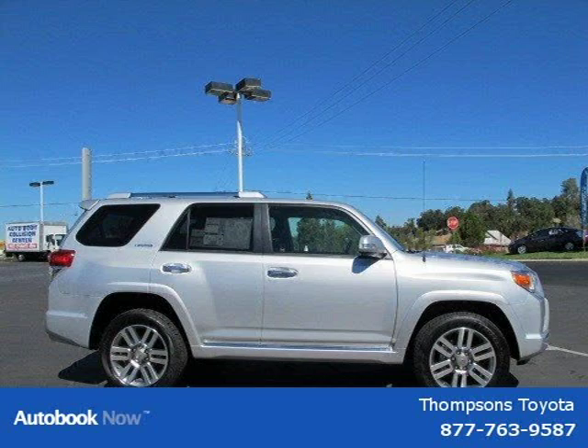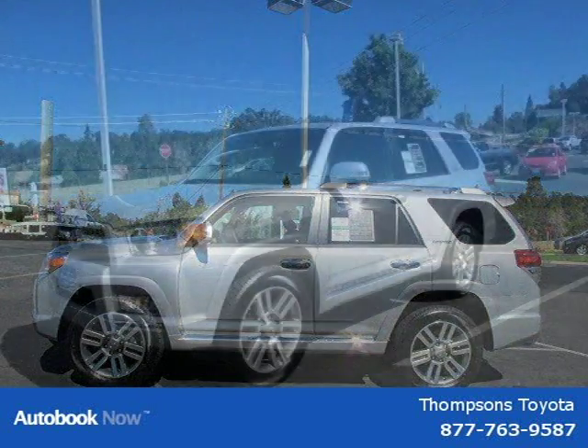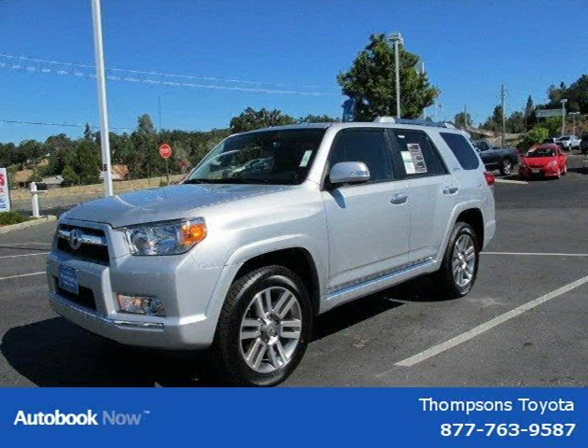This 2011 Toyota 4Runner is located in Sacramento, California and has 5 miles on it. It has a beautiful classic silver metallic exterior paint color, which is complemented by a solid black limited leather interior color.